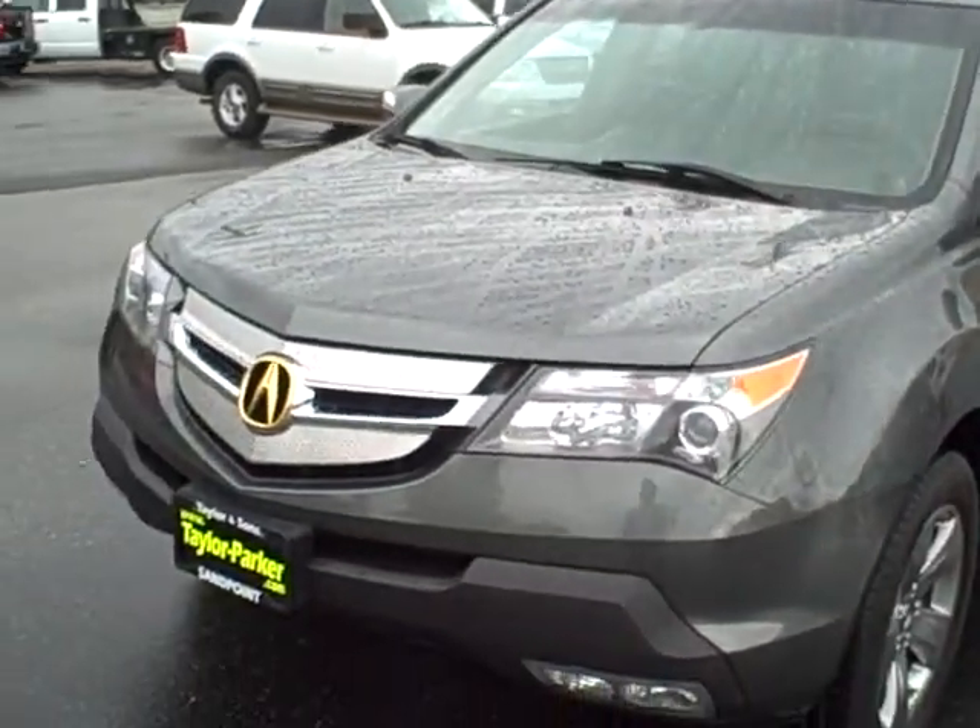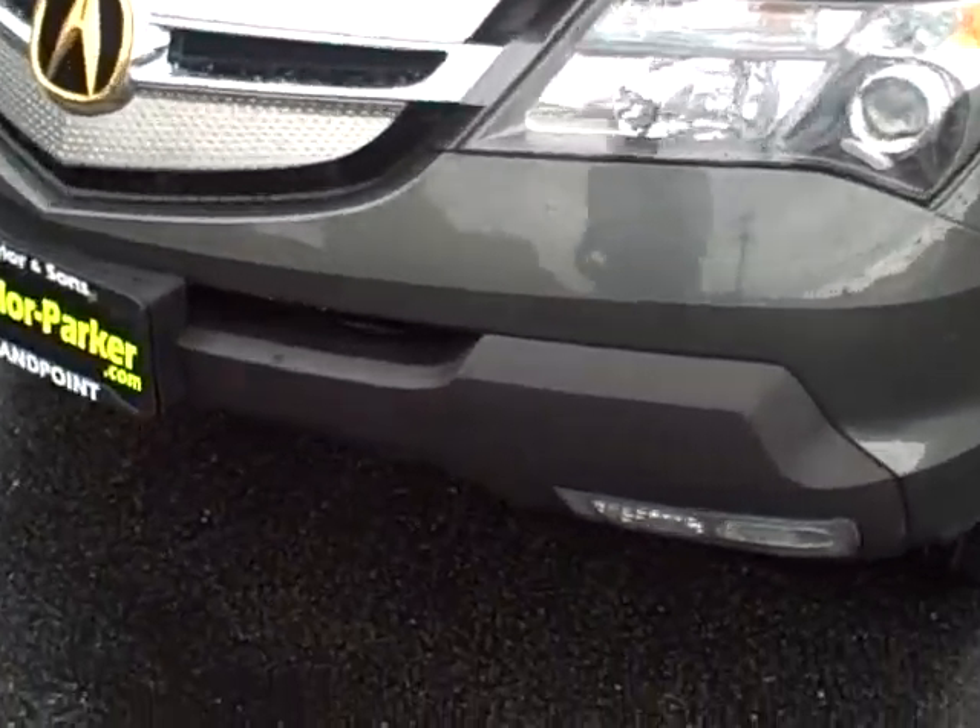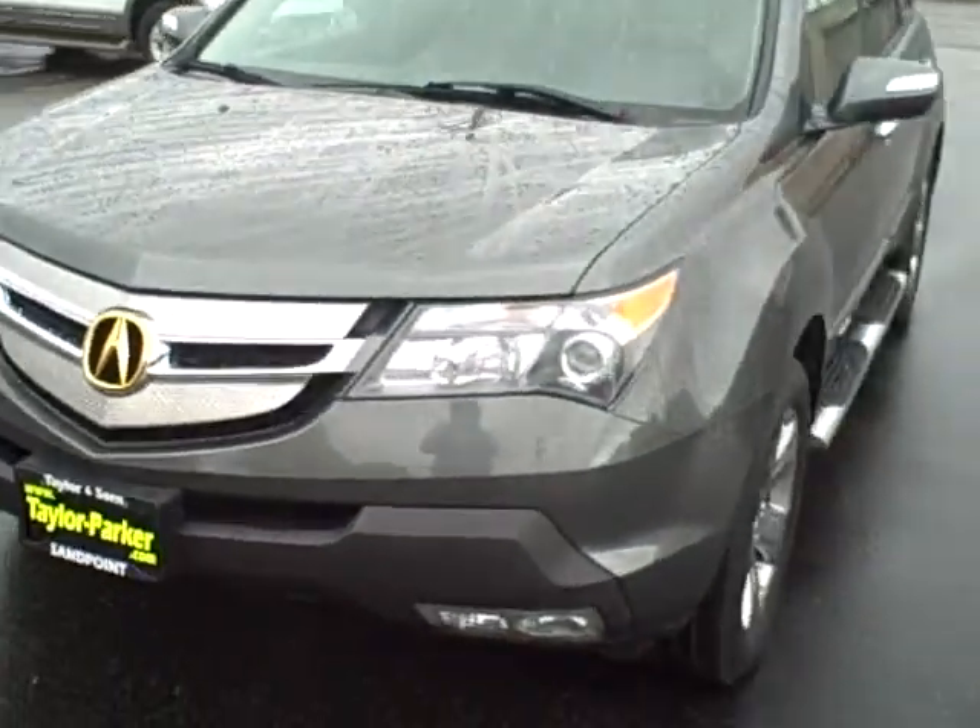Eric, this is Brett Taylor at Taylor Parker Motor Company. This is the 08 Acura that we talked about. You can look up underneath — you can see the fascia. There are no cracks or scratches in it. Oftentimes up here in North Idaho people will have driven over that. The car was owned here in North Idaho.